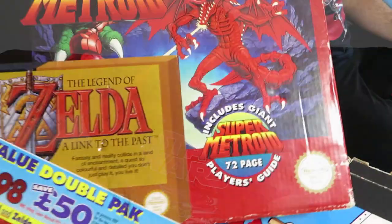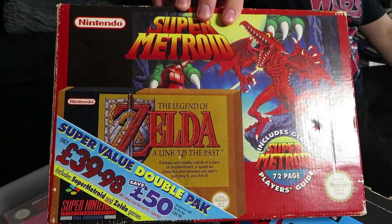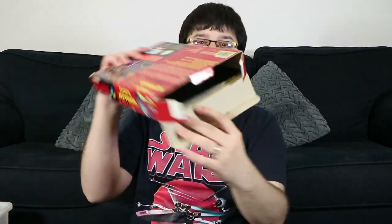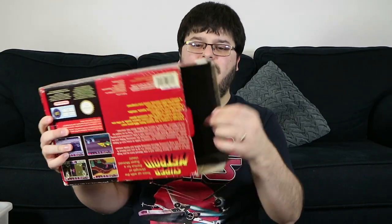Now here's one of my favourite games in the collection. It's Super Metroid and The Legend of Zelda: A Link to the Past. This is actually a really rare version of these two games — it's basically a double box of both Zelda and Metroid. Zelda is literally just shoved in there; it's just a regular box copy, and then the regular big box of Metroid with the guide.